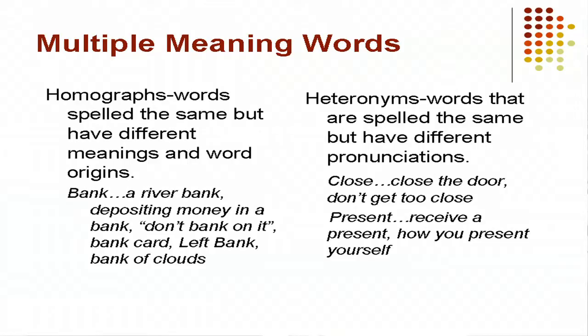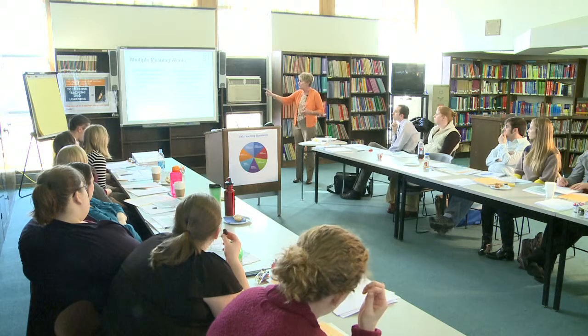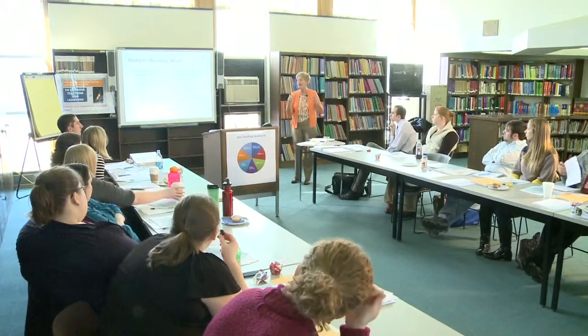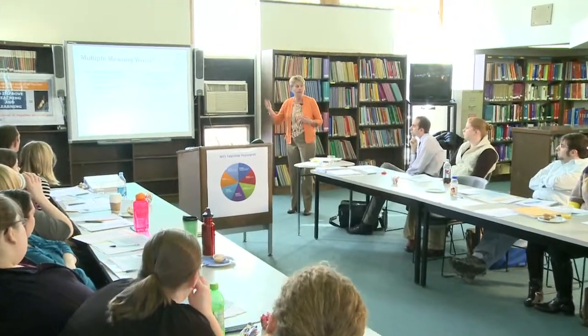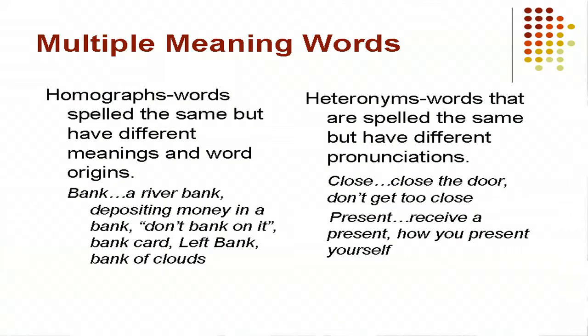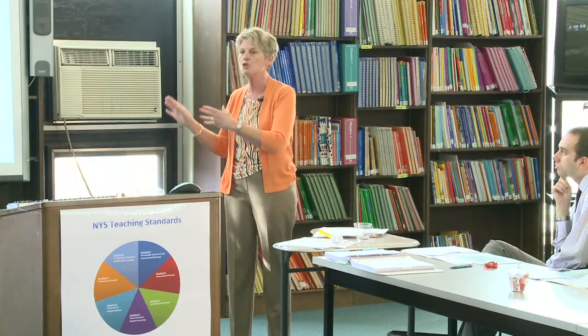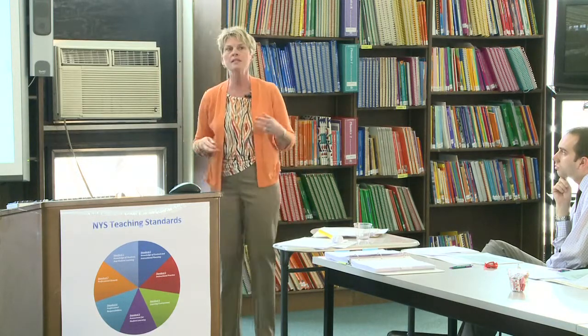Understanding multiple-meaning words is also important. 'Bank' could be a snow bank, a river bank, a left bank, an expression like 'don't bank on it,' or a bank of clouds. Words like 'close' versus 'close,' or 'receiving a present' versus 'presenting information' — students need to be directly taught this so that as they're reading they can adjust: 'Oh, this isn't close, this is close.'